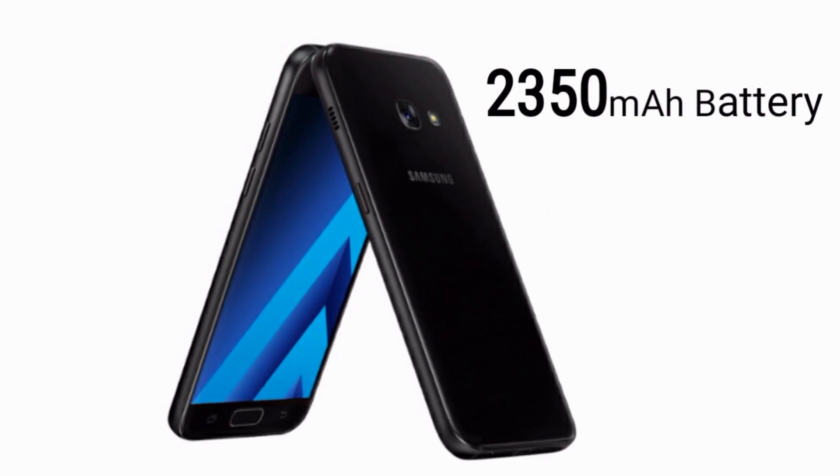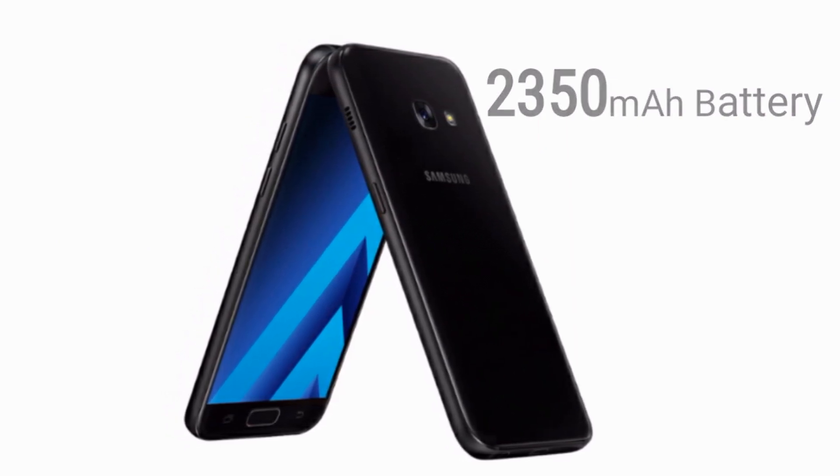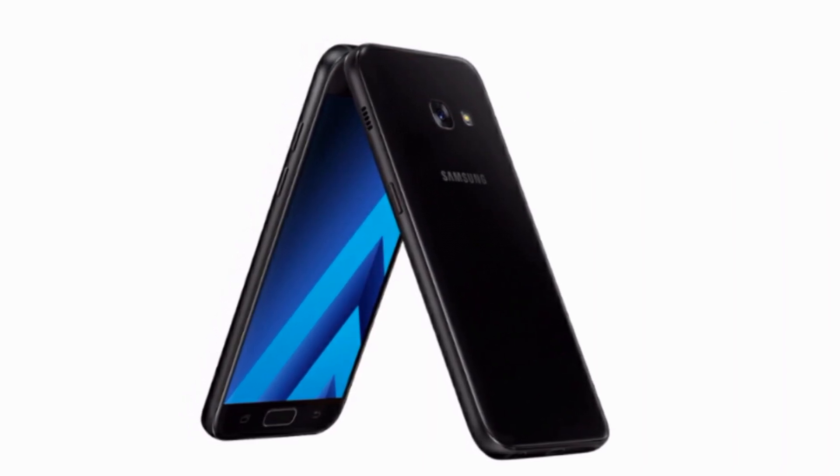As it is the smallest one, a 2350mAh battery is packed inside it, which sadly does not support fast charging. A fingerprint scanner is also mounted on the home button.